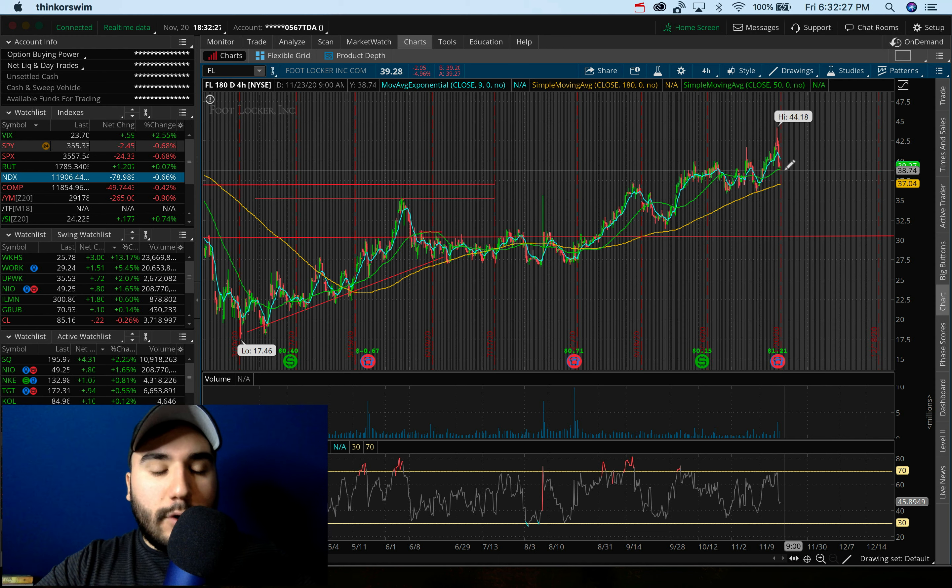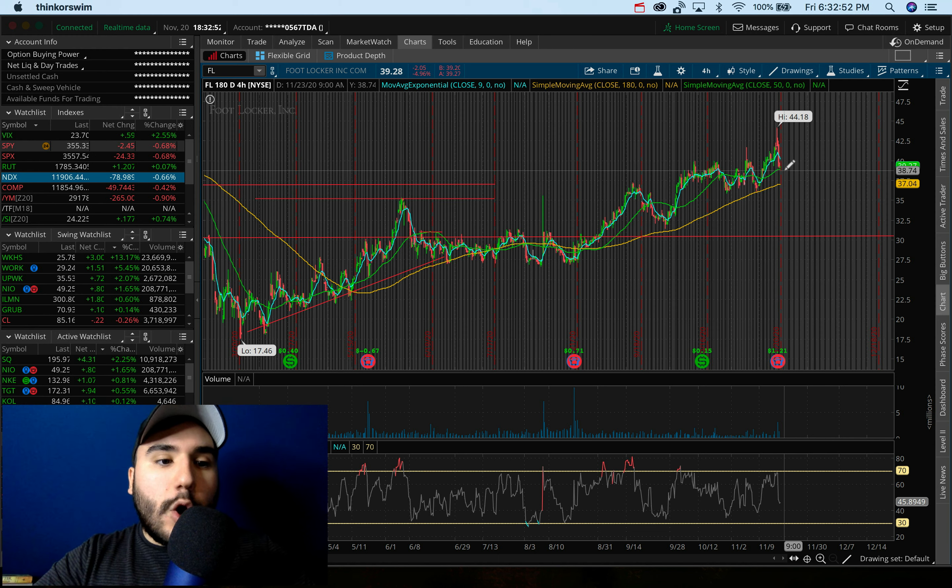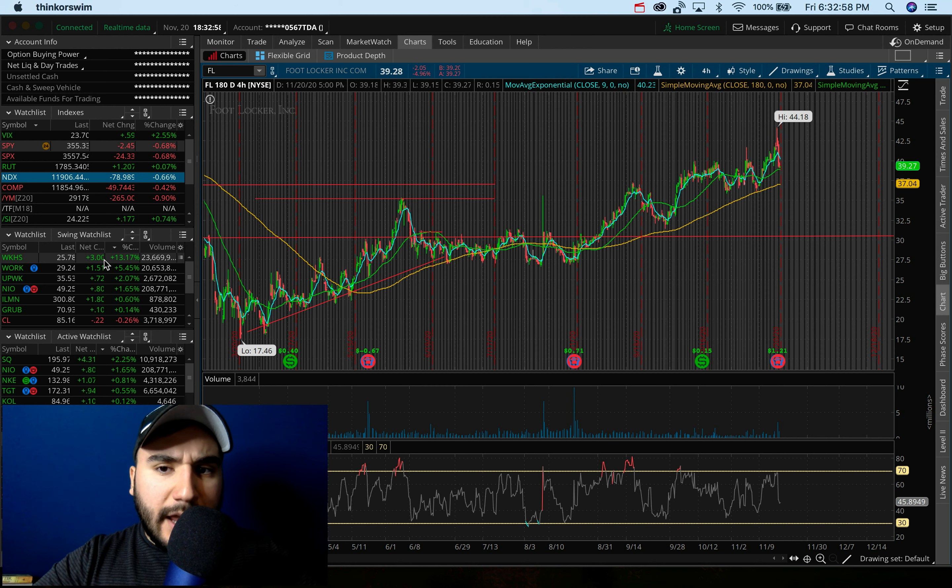I almost forgot — the trading update. There's not much of a trading update since I didn't do anything new today. I'm just pretty much sitting on my positions. And speaking of my positions — Workhorse, WKHS, ended up going up 13%, up $3 per share today.